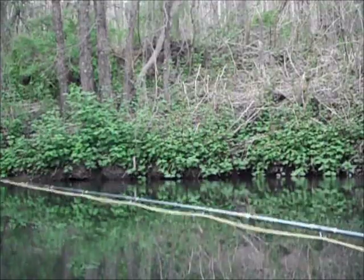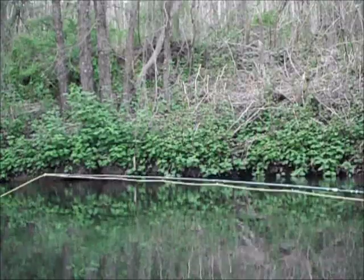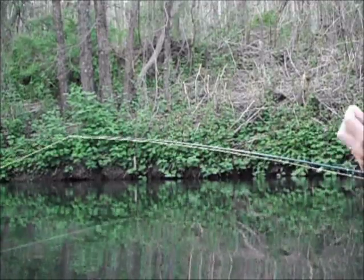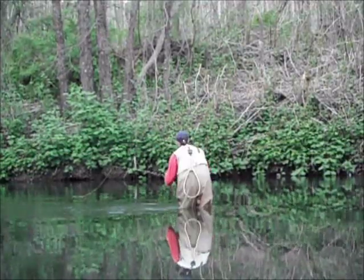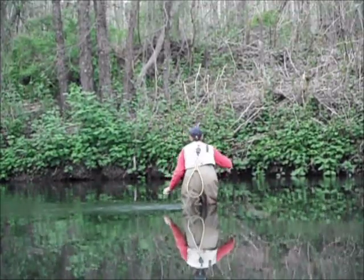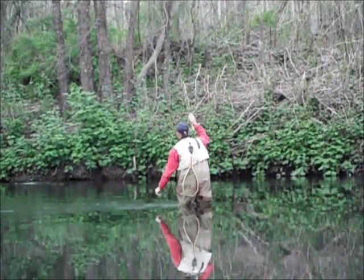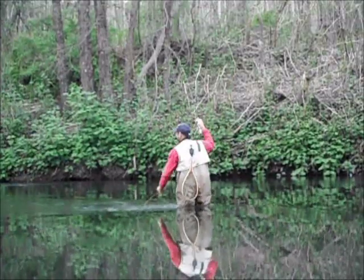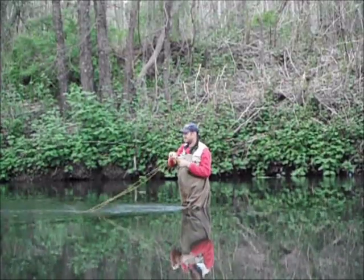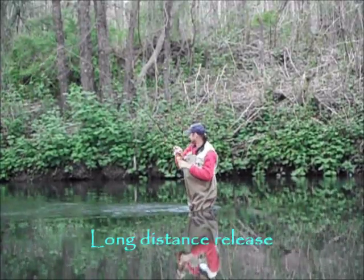Alright, I'm going after that banker again. I put a dropper on now — I got an Olive Elk Hair Caddis and a GSS Emerger.